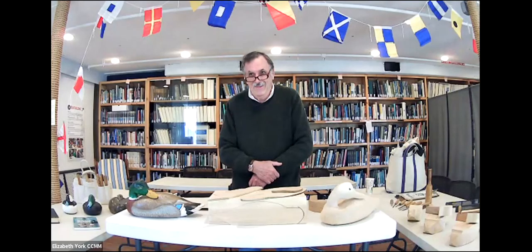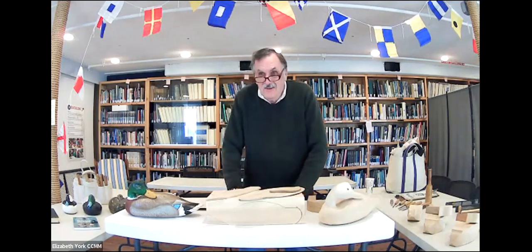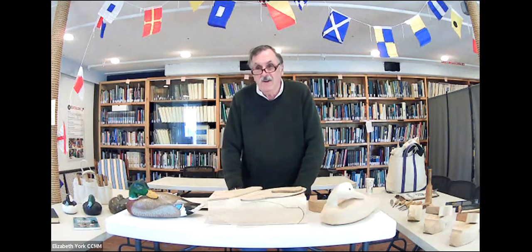Without further ado, I am going to switch my camera around so you guys are going to see a different view than you normally see, and I am going to introduce Paul. Paul, say hi to everybody. So Paul, can you tell us — actually, tell us a lot — about your method of decoy carving?